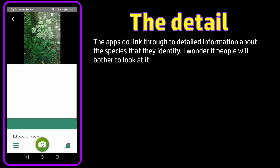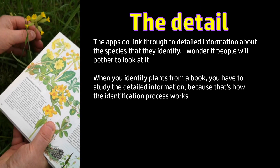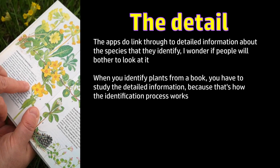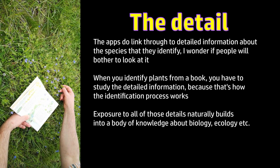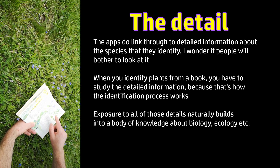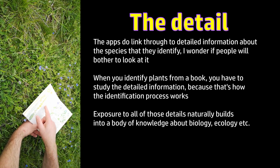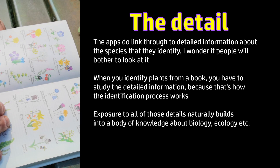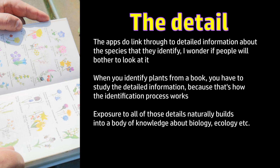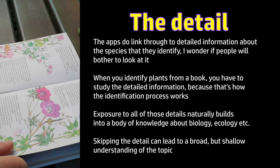But even though these apps do link through to detailed information about the species they identify, I do wonder whether people will bother to look at that. When you identify plants from a book or other conventional reference source, you have to walk through the detailed information about the habitat, the size, the texture, the season, the smell, the tiny physical details of the plant — because those things are diagnostic to the identification process. Exposure to all of those details naturally builds into a body of knowledge about fundamental aspects of plant biology and habitats. When I identify a new plant by conventional methods — books and knowledge in my head — I can describe exactly how I reached that answer, which specific features and criteria I observed. In most cases, the apps won't even have had a chance to evaluate some of those criteria, because they're working solely on image, season, and location — not smell, not habitat, not the tiny anatomical details hidden at first glance. So there is an opportunity to skip all of that and end up with knowledge that's perhaps just as broad, but not as deep.